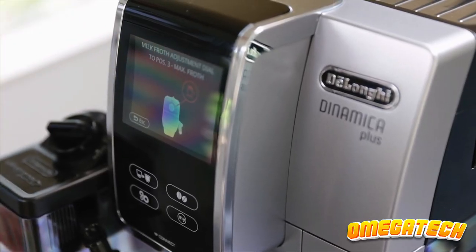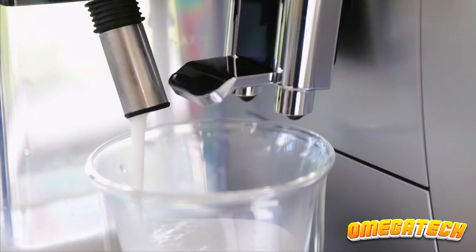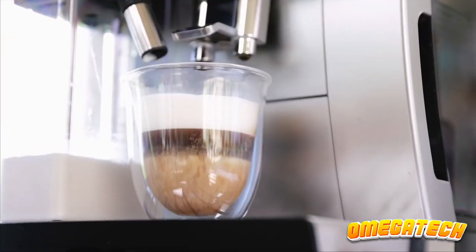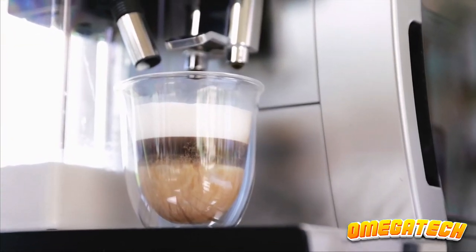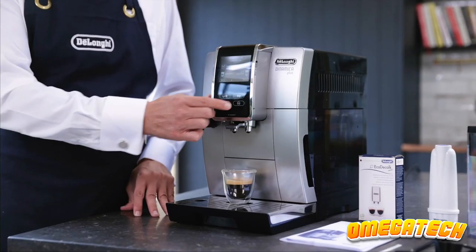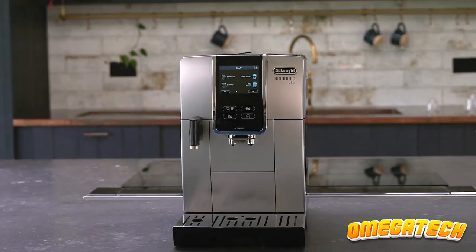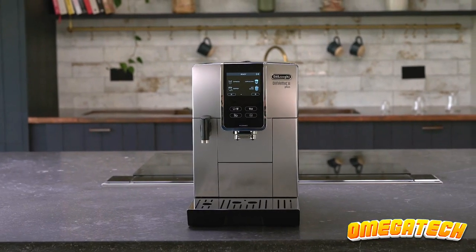The automatic milk frother made sure the bubbles were thick, velvety, and stable, and the coffee maker consistently produced an intense, smooth coffee with a thick crema. However, it's a large appliance that takes up a lot of space on a kitchen countertop and is also more expensive than espresso and single-serve coffee makers.